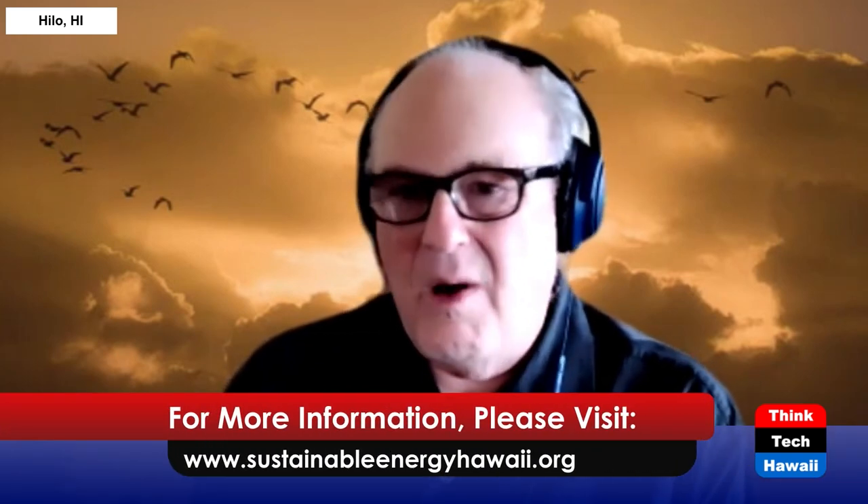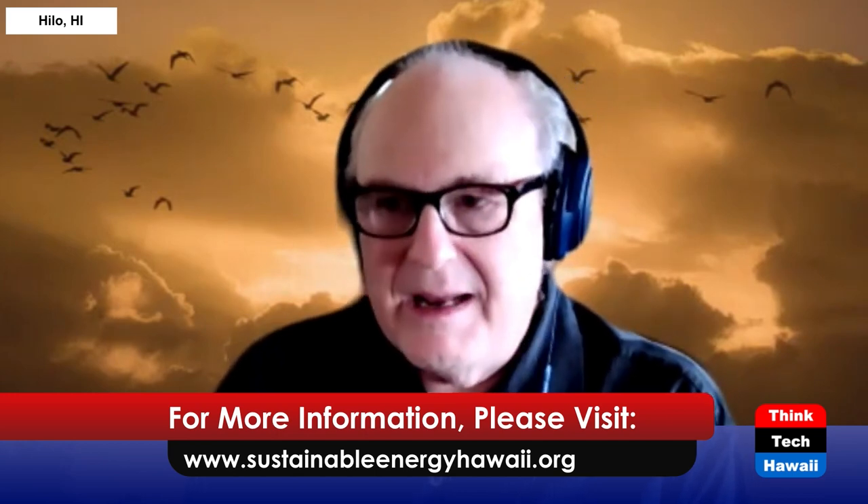It's going to take thinking differently. Energy is something we need to understand — the role it plays in our lives and where it comes from. It's not like the air we breathe; it's not just there on demand. This is as important a reality as there is in our lives, and getting the information out there is very important.